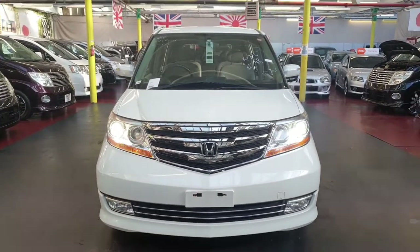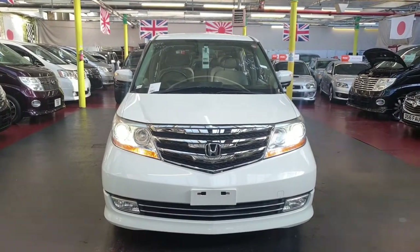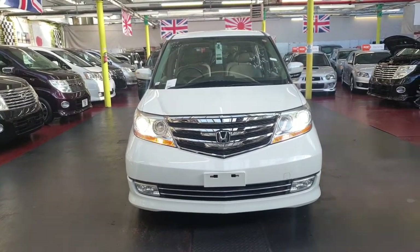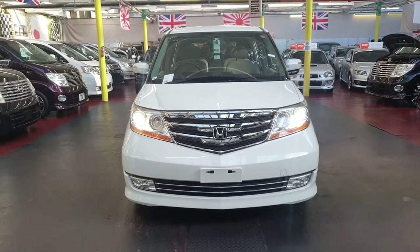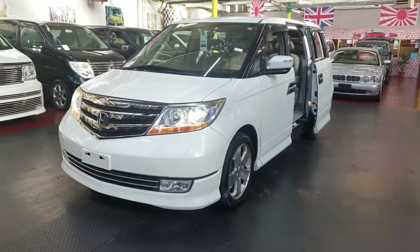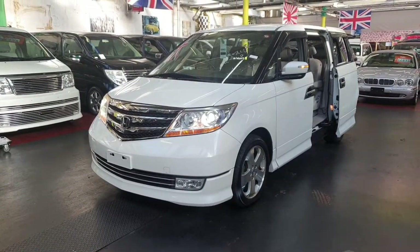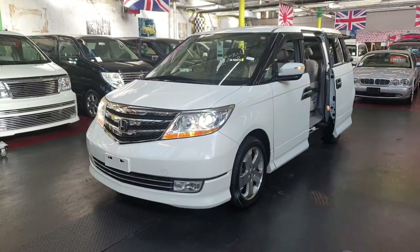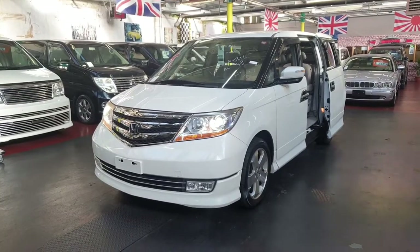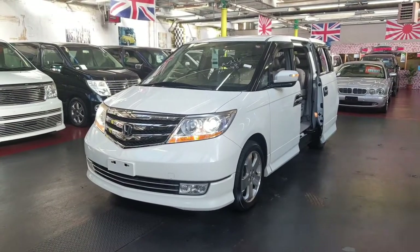Quick recap: it is a 2007 3.5 VTEC prestige model with light interior, half leather, half cloth, twin power doors, reverse camera, and cruise control. Top of the range Honda Elysion — it's got everything you need for daily driving. Road tax is 270 pounds a year. MOT will be done within the next couple of days and documents sent to the DVLA, so it will come fully registered, MOT'd, and fog lights fitted to meet UK requirements — all included in the price. Any further questions, feel free to call.